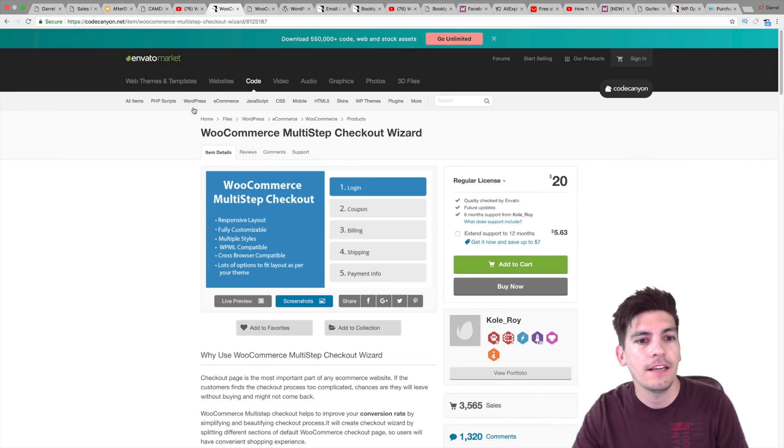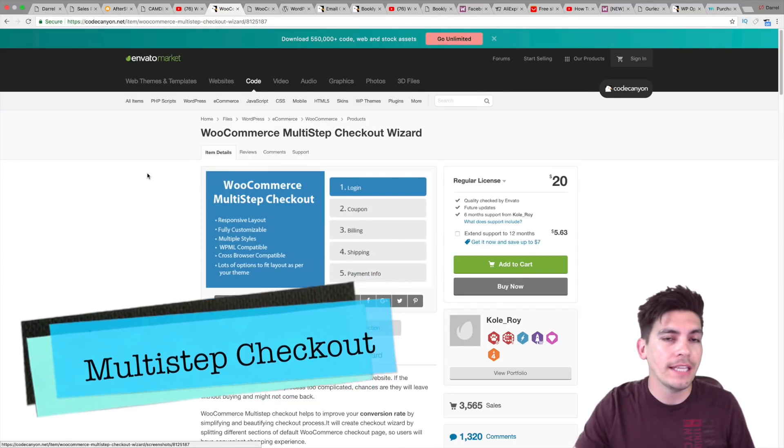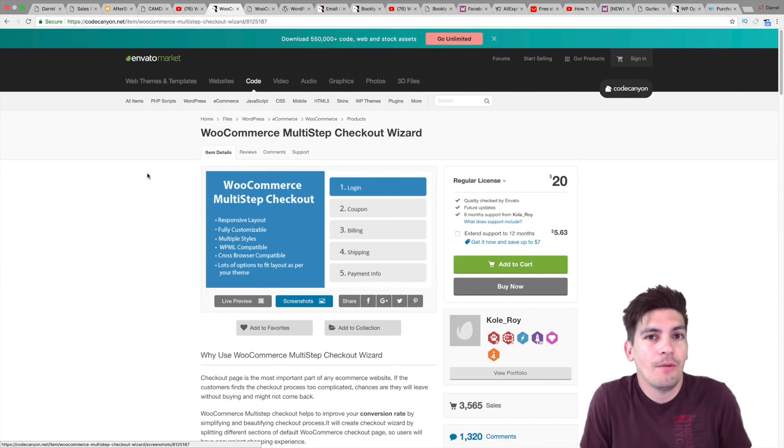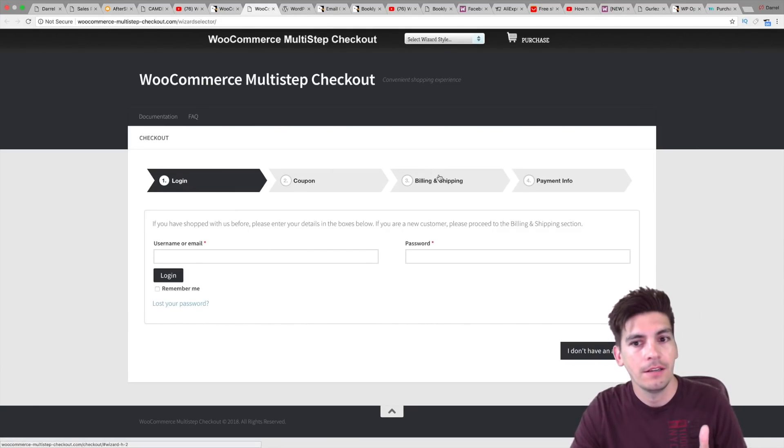Next is the WooCommerce Multi-Step Checkout Wizard. I like this plugin because it's clean. By default, WooCommerce's checkout process is not the cleanest — I'm going to be very honest. But with this, it makes it super user-friendly and it integrates with your theme and WooCommerce. So here you can see: login, coupon, shipping, done.